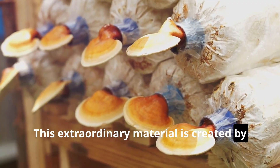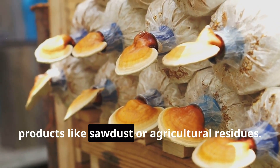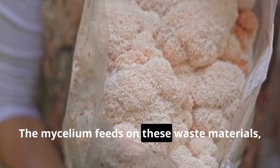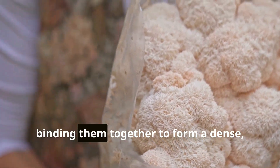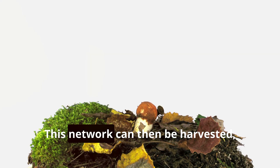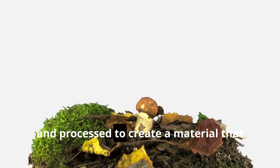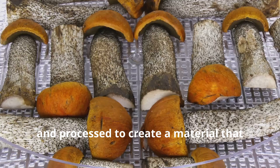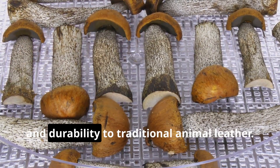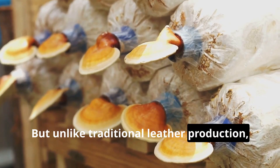This extraordinary material is created by cultivating mycelium on organic waste products like sawdust or agricultural residues. The mycelium feeds on these waste materials, binding them together to form a dense, interconnected network. This network can then be harvested, dried, and processed to create a material that is remarkably similar in look, feel, and durability to traditional animal leather.